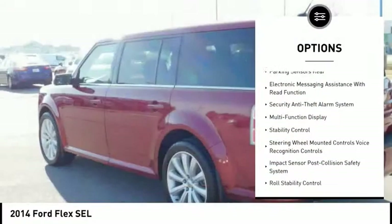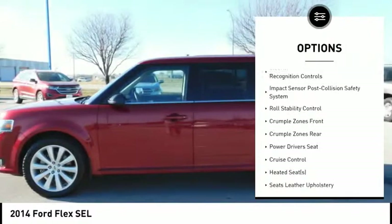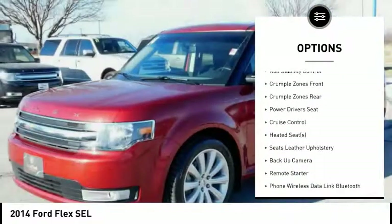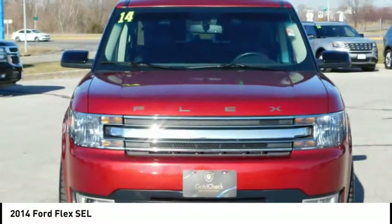Stability control, powered driver's seat, heated seats, backup camera, remote engine start, keyless entry, traction control, power steering, cruise control, AM FM stereo radio.